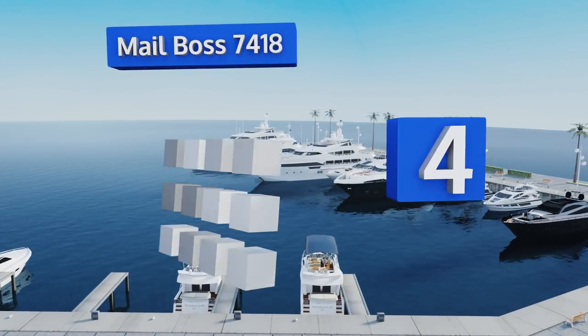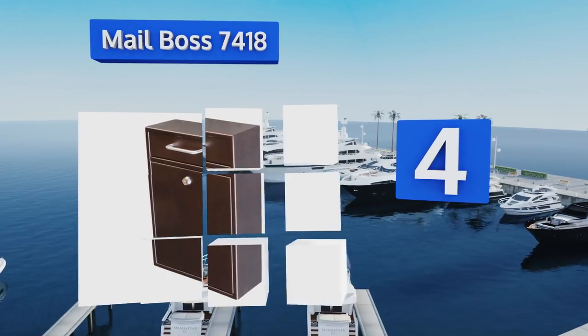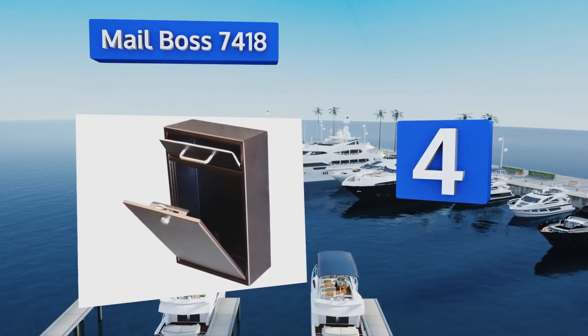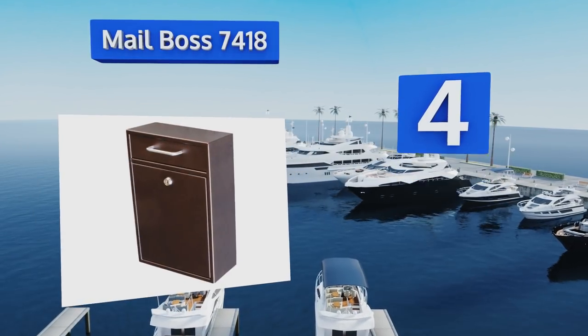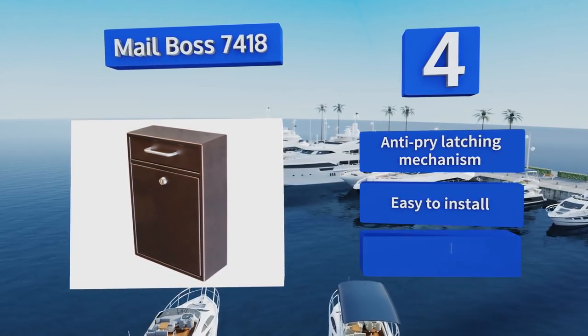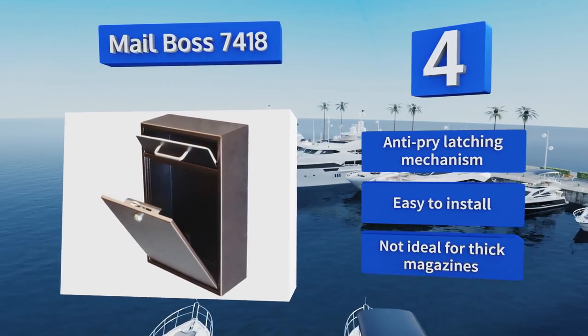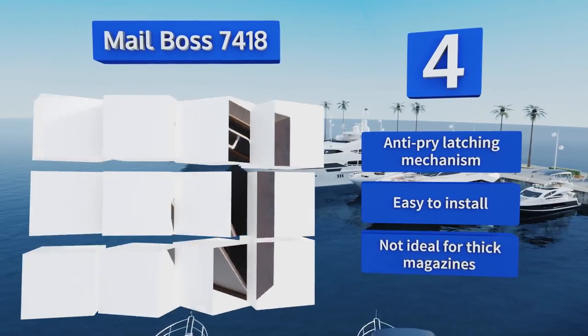At number four, the Mail Boss 7418 is a wall-mountable option engineered for constant use as a drop box for a variety of business-related needs, including the receipt of payments, envelopes, and even key deliveries. Its bin door design helps to prevent potential tampering. It features an anti-pry latching mechanism and is easy to install; however, this one's not ideal for thick magazines.